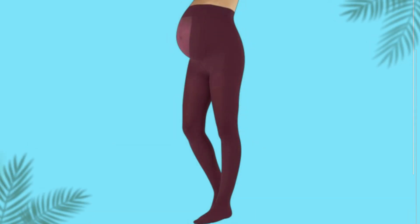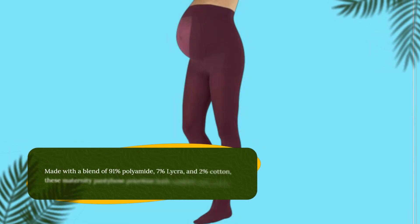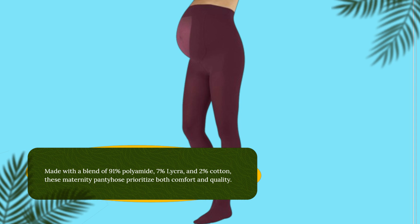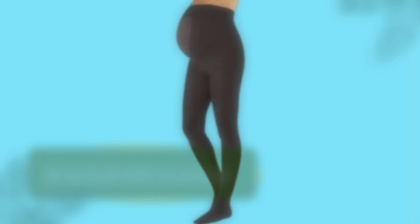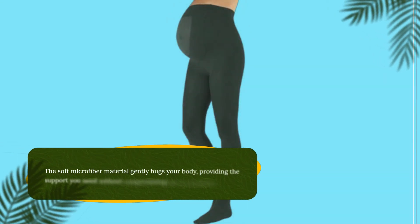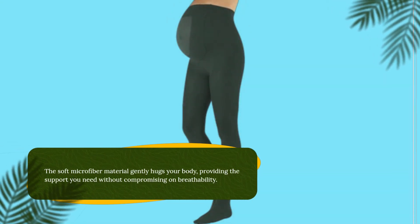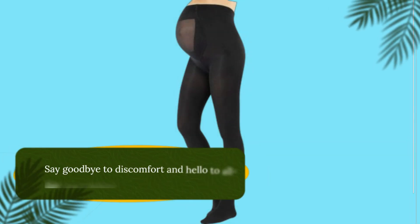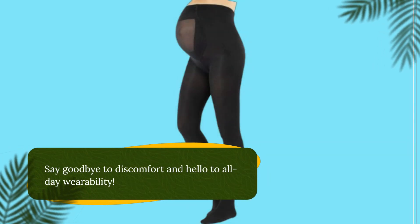Made with a blend of 91% polyamide, 7% lycra, and 2% cotton, these maternity pantyhose prioritize both comfort and quality. The soft microfiber material gently hugs your body, providing the support you need without compromising on breathability. Say goodbye to discomfort and hello to all-day wearability.